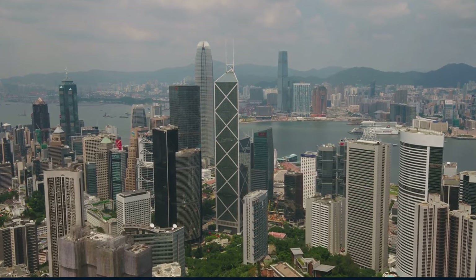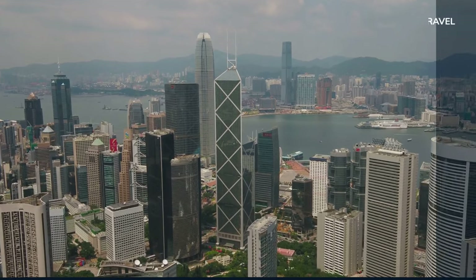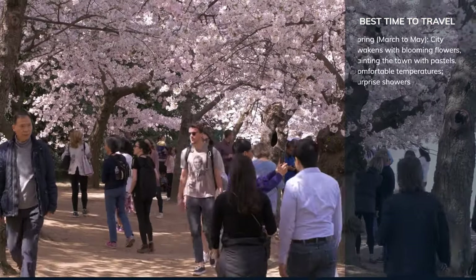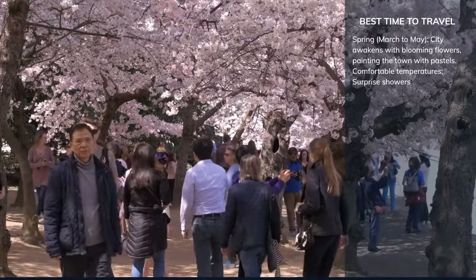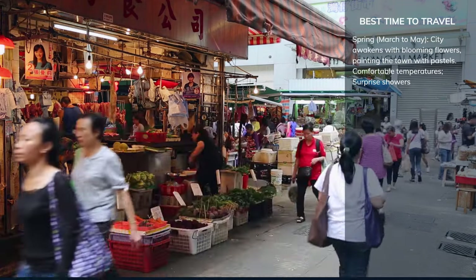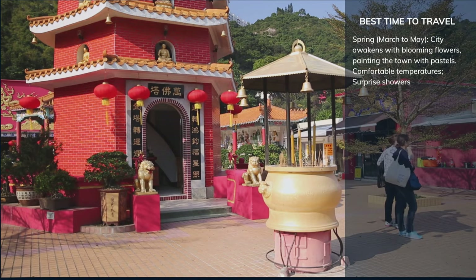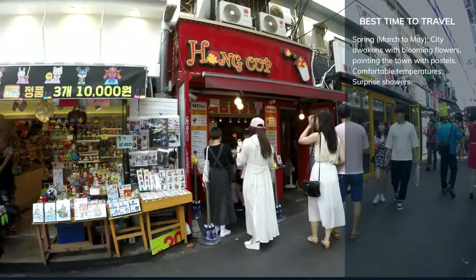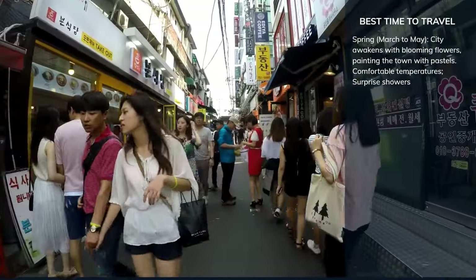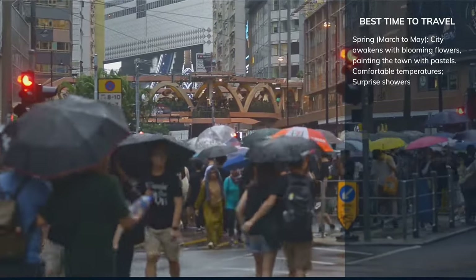Exploring Hong Kong is a treat any time of the year, but each season paints the city with a distinct hue. Spring graces Hong Kong with a gentle embrace — the city awakens with blooming flowers, painting the town with pastels. With temperatures ranging between a cool 17°C and a mild 26°C, it's a pleasure to explore the city on foot. Spring offers comfortable temperatures, making it a joy to explore both the urban and natural wonders of the city. But keep an umbrella handy, as spring can sometimes surprise you with a quick shower.